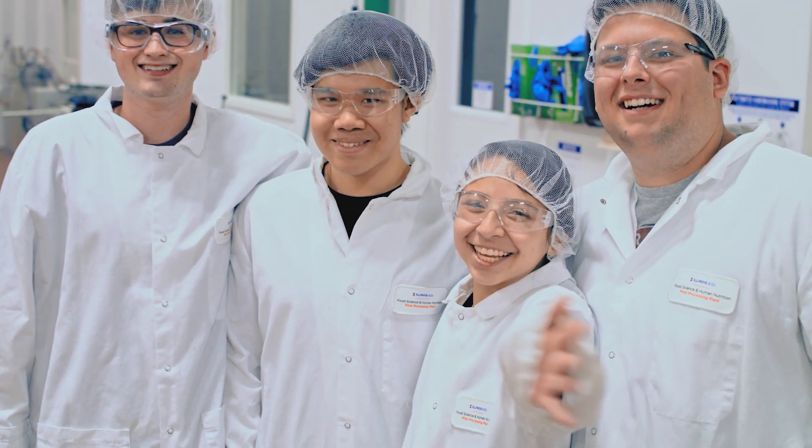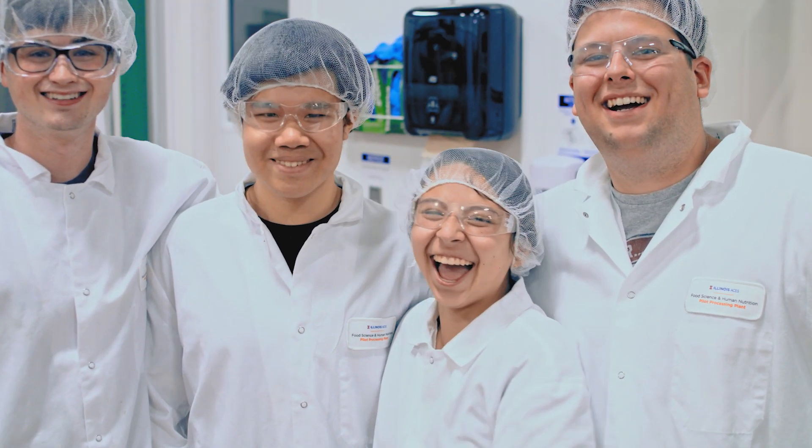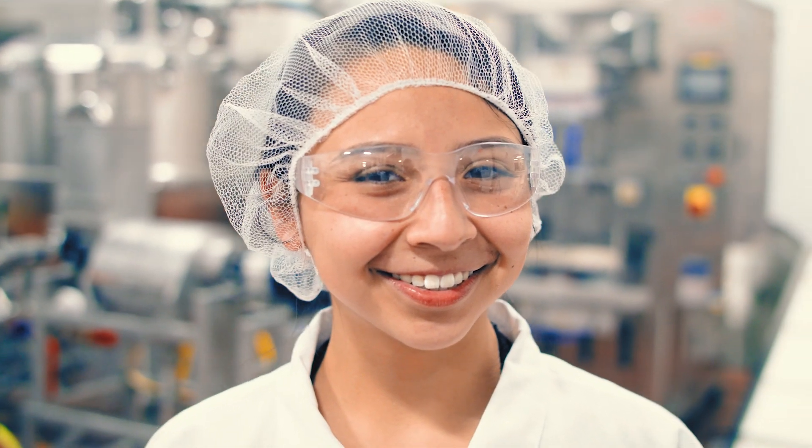People are always like, oh the University of Illinois is too big, but it's actually a really small campus. There's a community for everybody — it's like a home away from home. I'm so grateful for all the experiences that I got, and I'm so excited because it's going to help me in my future career.